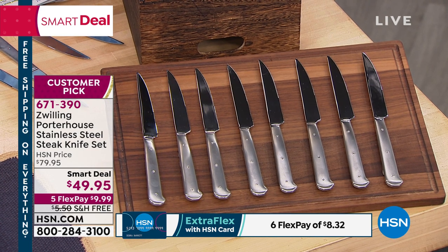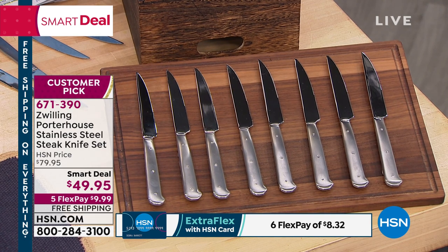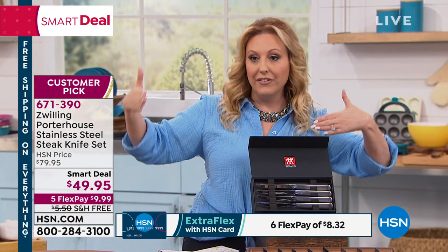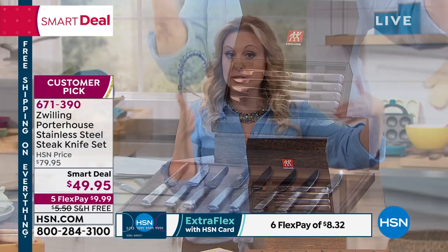Even if you have a brand new beautiful set of steak knives, you always need extra at Thanksgiving, at Christmas, at Easter. There's always like three people that get the butter knife when family shows up. This is a set of eight — you could get two sets if you'd like. I'm definitely getting this.